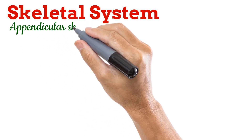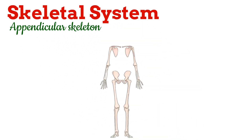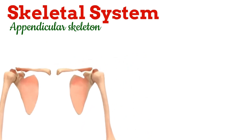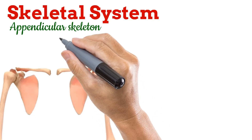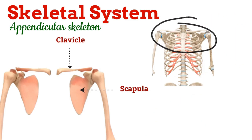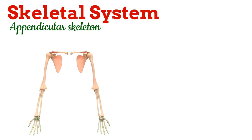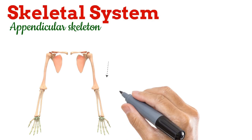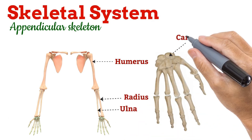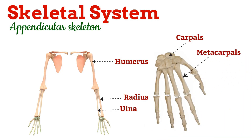Now let's move to the appendicular skeleton. This is the part of the skeleton that includes your limbs and the girdles that attach them to the axial skeleton — 126 bones in total. First are the pectoral girdles. Each pectoral girdle is made of two bones: the clavicle in the front and the scapula at the back. Together, they attach your arms to the trunk and give flexibility of shoulder movement. Next are the upper limbs. Each arm has 30 bones: the humerus (single long bone of the upper arm), radius and ulna (two bones of the forearm), carpals (eight small wrist bones), metacarpals (five bones of the palm), and phalanges (14 finger bones). So 30 bones in one arm, and 60 bones for two arms in total.